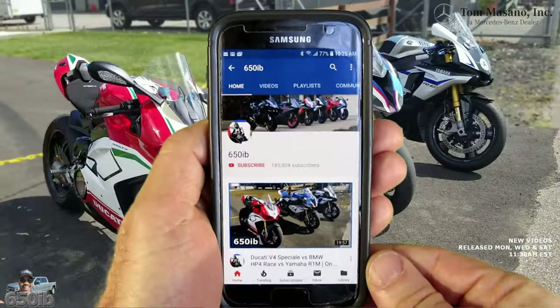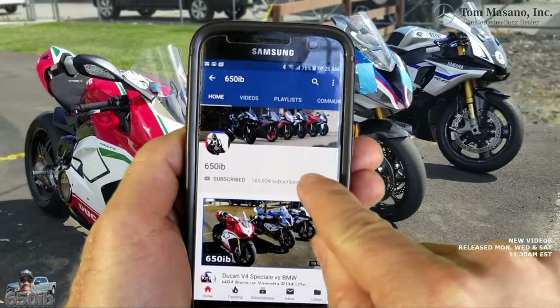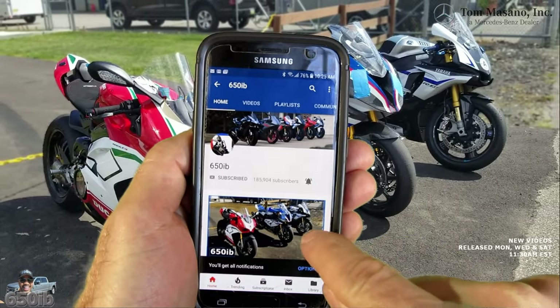I'm here to check out the beautiful G-Wagon Four Squared, but before we get into that vehicle — which, by the way, is one of my dream machines — we're gonna step inside and talk to the owners of this place. If you're new to the channel, hit the subscribe button, and for returning subscribers, tap that bell and you'll get notified when new content is uploaded.